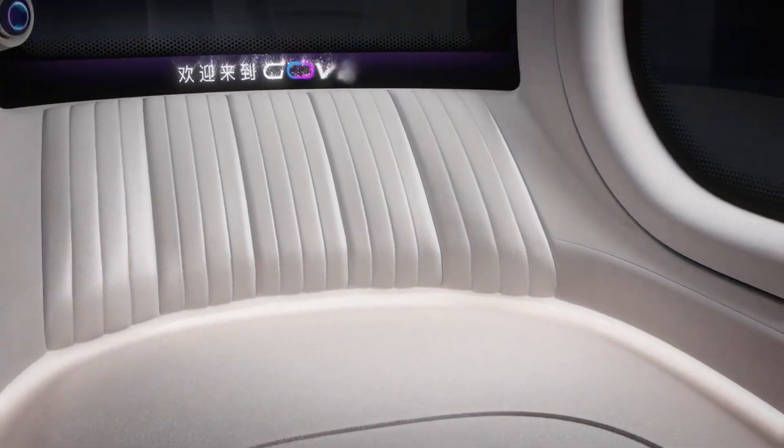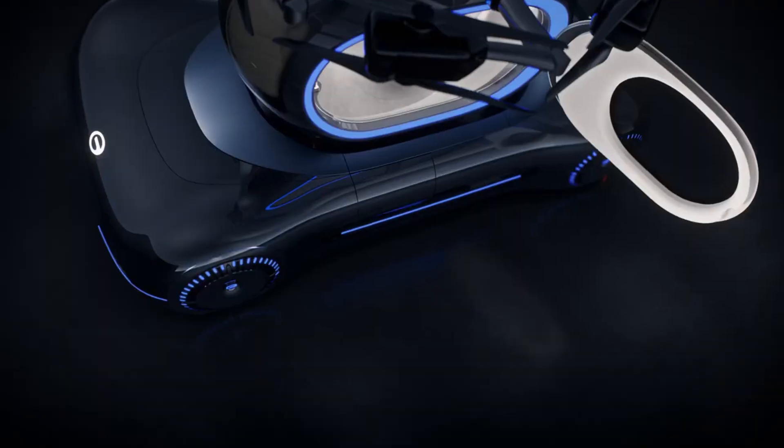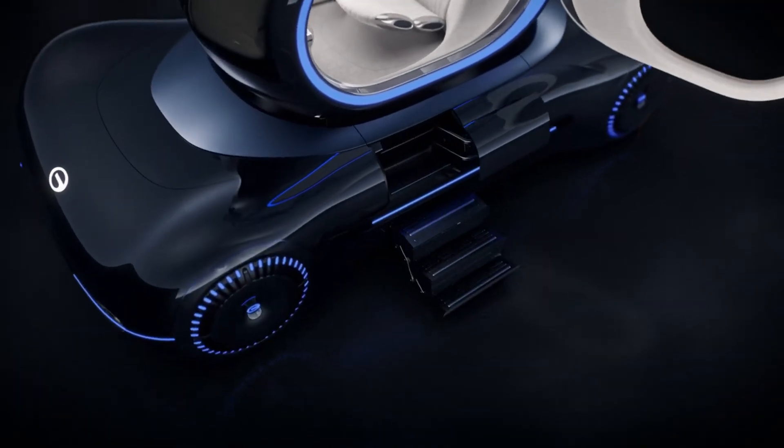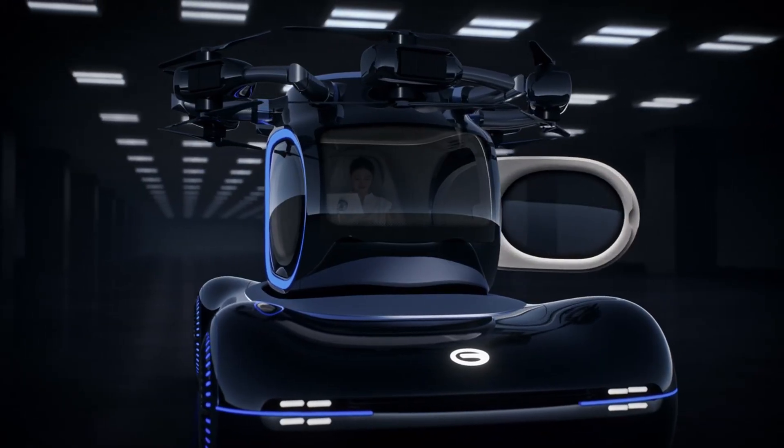Flight range: approximately 200 km. Cruising speed: 80 km per hour. Completely electric with VTOL capability — vertical take-off and landing.